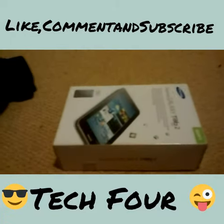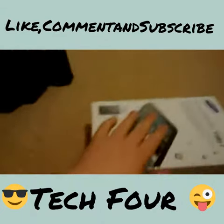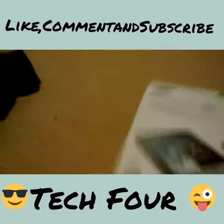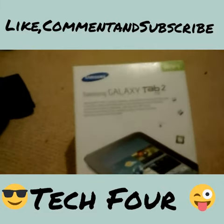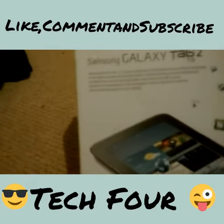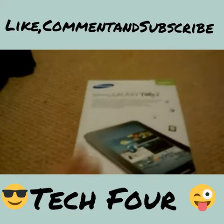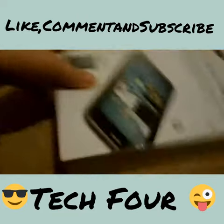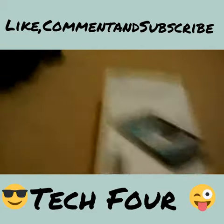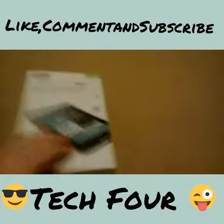Guys, it's Tech4 here today with my first video, and today I'm just saying you need to watch out on eBay or Amazon if you're buying technology. I have bought the Samsung Galaxy Tab 2 — it's got a 7-inch screen — and I spent £223.99 on it. When I came to looking at it, ready for my all-new tablet, guess what happens.